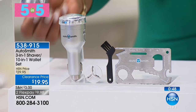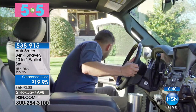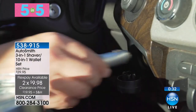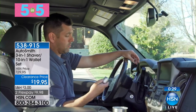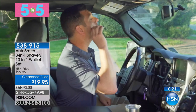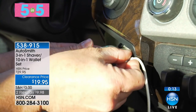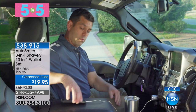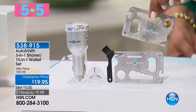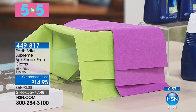This one really caught my attention — by AutoSmith, you get a couple of things. It's a portable shaver for on the go when you've missed a spot, plus a 10-in-1 wallet tool set. The set of two includes a shaver, a cover, and a spare blade. The shaver wallet tool is a bottle opener, has three screwdriver sizes built in, is a can opener, has six wrench sizes, a letter opener, a box opener, a spanner, a ruler, and a direction recognition guide — all for under $19.95.